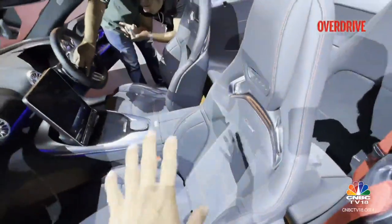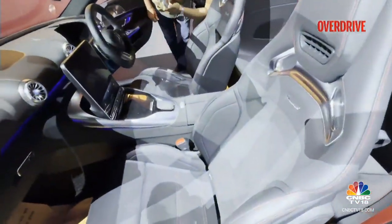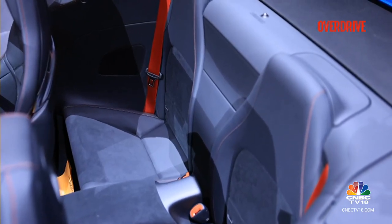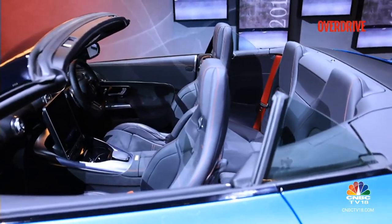You also get ISOFIX child seat mounts on the front passenger seat, so you can carry your child for a drive. Or if you'd rather, you can keep them at the back — there is a little bit of space for that too, though adults and teenagers simply can't sit at the rear, especially with the roof up.